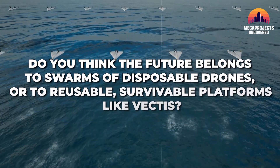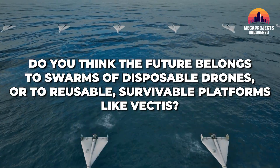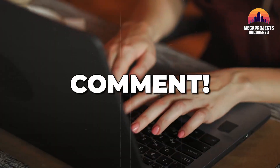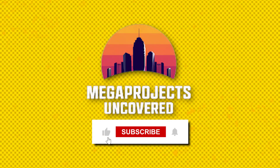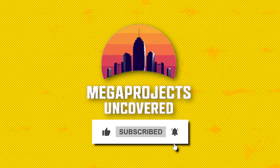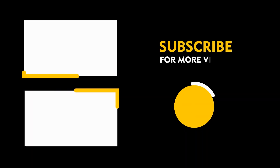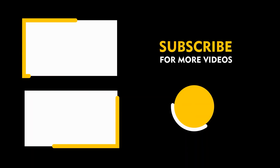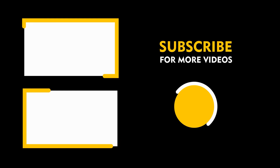Now here's the question I'll leave with you: do you think the future belongs to swarms of disposable drones, or to reusable, survivable platforms like Vectis? Drop your thoughts in the comments — I read every one. And if you found this breakdown valuable, hit subscribe, smash that like, and share this video with a friend who loves engineering marvels. Thank you for giving me your time — your attention is the most valuable thing you can offer, and I don't take it for granted. This is Mega Projects Uncovered, and we'll keep exploring the machines shaping the battles of tomorrow.